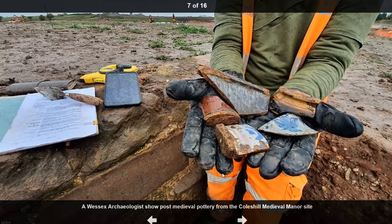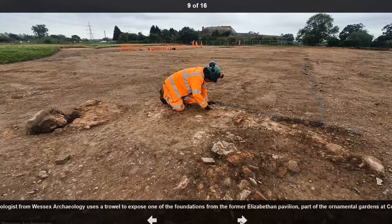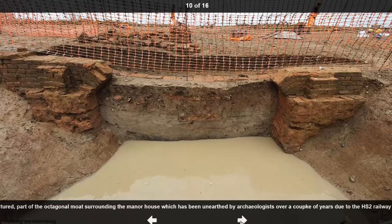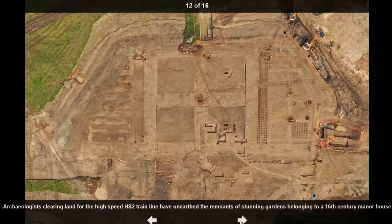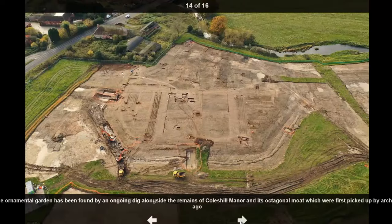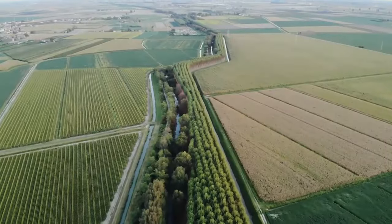Wessex Archaeology's project officer Stuart Pearson said: for the dedicated fieldwork team working on this site, it's a once-in-a-career opportunity to work on such an extensive garden and manor site, which spans 500 years. Evidence of expansive formal gardens of national significance and hints of connections to Elizabeth I and the Civil War provide us with a fascinating insight into the importance of Coleshill and its surrounding landscape.